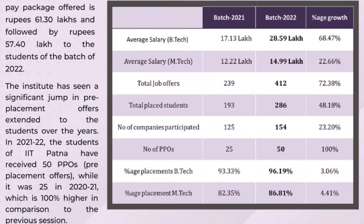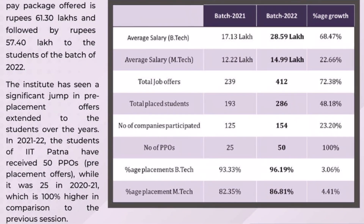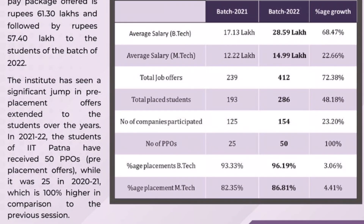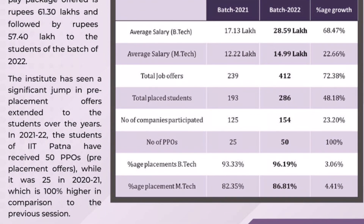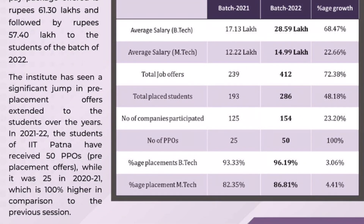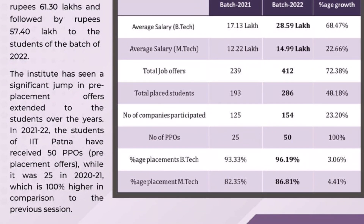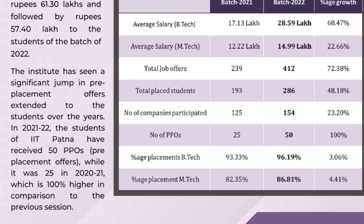The average package this year is 28.59 lakhs, compared to 17.13 lakhs last year. The highest package recorded is 63.3 lakhs per annum, followed by 57.4 lakhs.